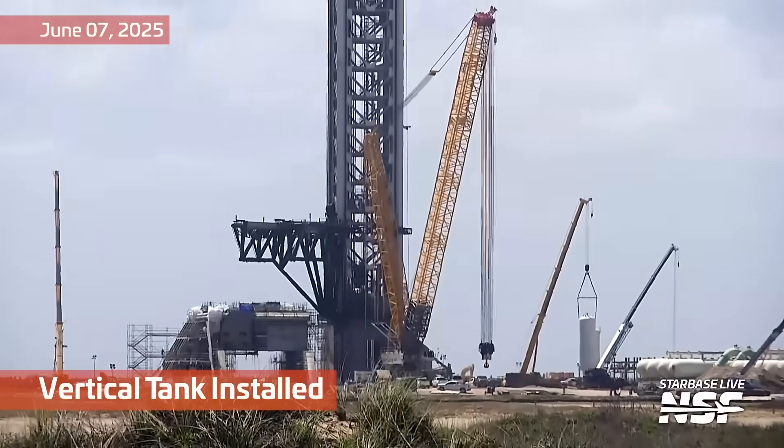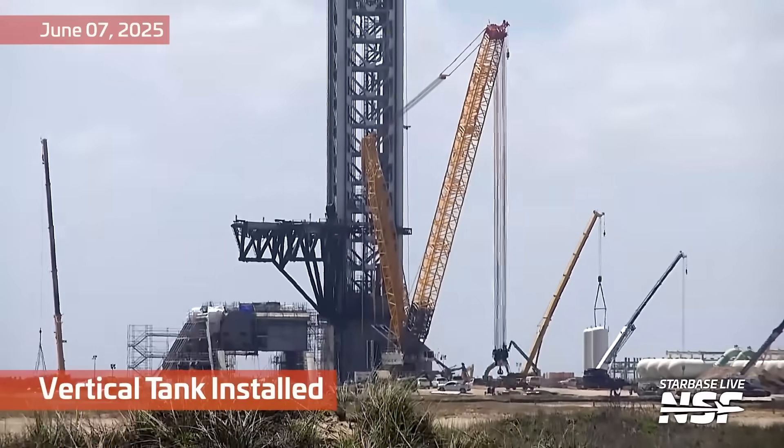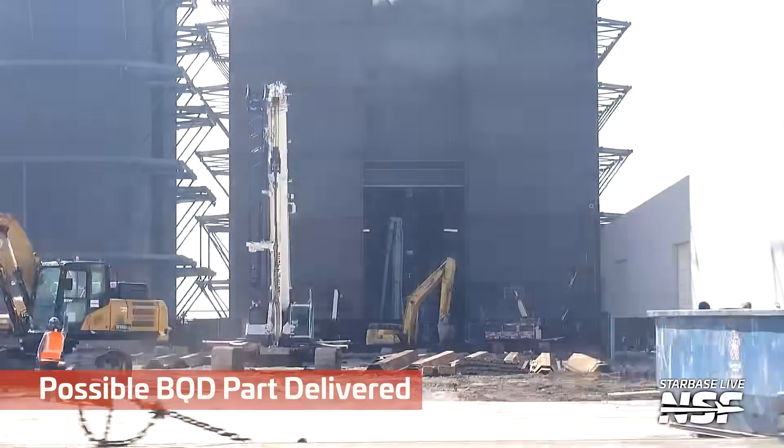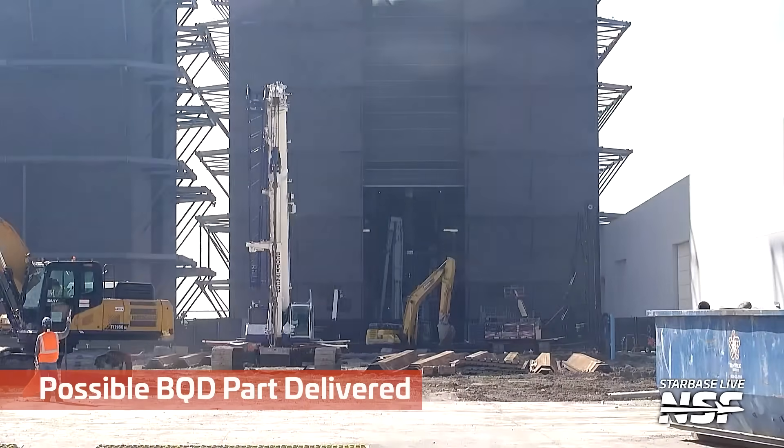You can see a crane moving around the launch site there at Pad 2, and a tank getting lifted into place at the Deluge Farm. Good stuff — ever closer to Pad 2 coming online.